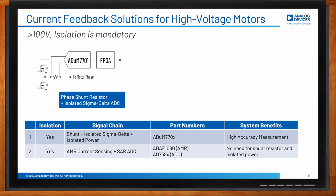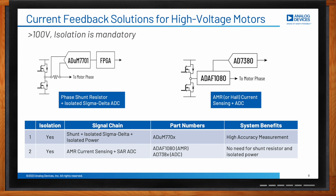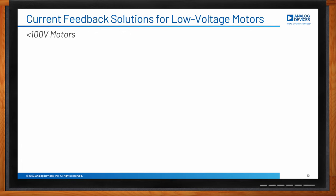Option 2 uses the AMR-based current sensor, the ADAF1080 — an analog output part which can be connected into an ADC. AMR is a magnetic sensing technology which is contactless. The advantage here is that there is no need for a shunt resistor and isolated power. For low-voltage motors — those less than 100 volts — isolation is not required.